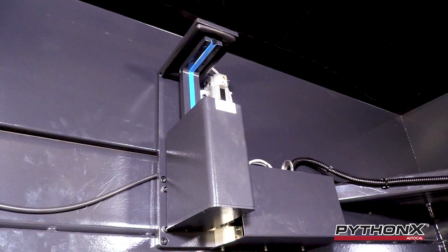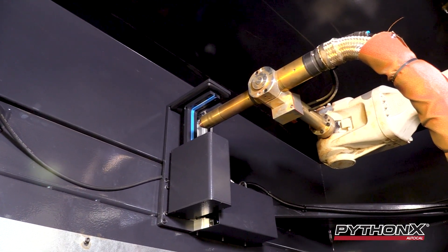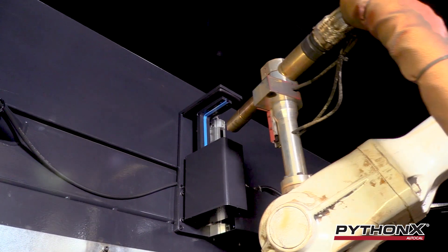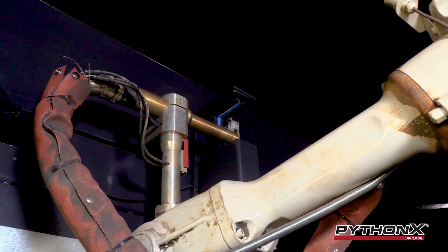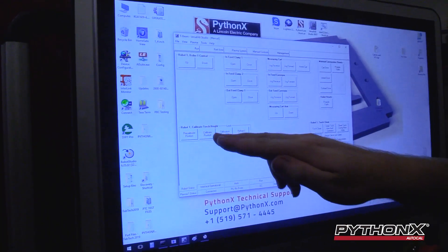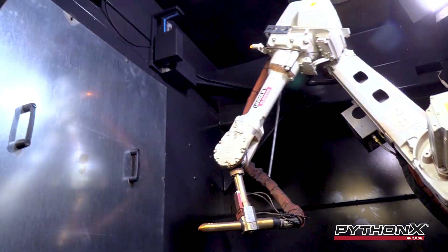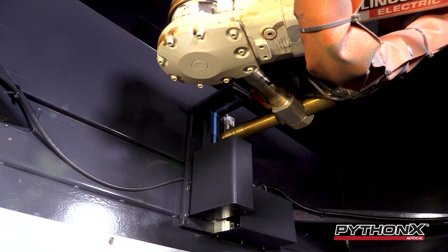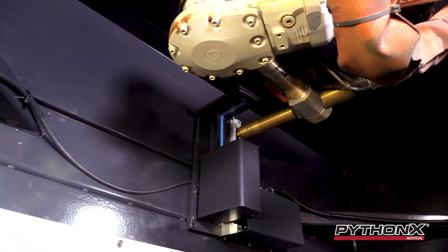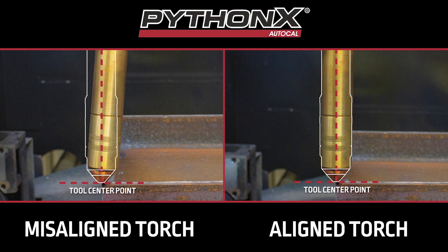To speed up the realignment and calibration process, we've developed PythonX AutoCal — an easy-to-install and simple-to-use feature that can be added to your existing PythonX Structural System. Once installed, the operator can simply press a button on the HMI and the robot will immediately begin a program to recalibrate itself, bringing the torch back to realignment in a matter of mere minutes.